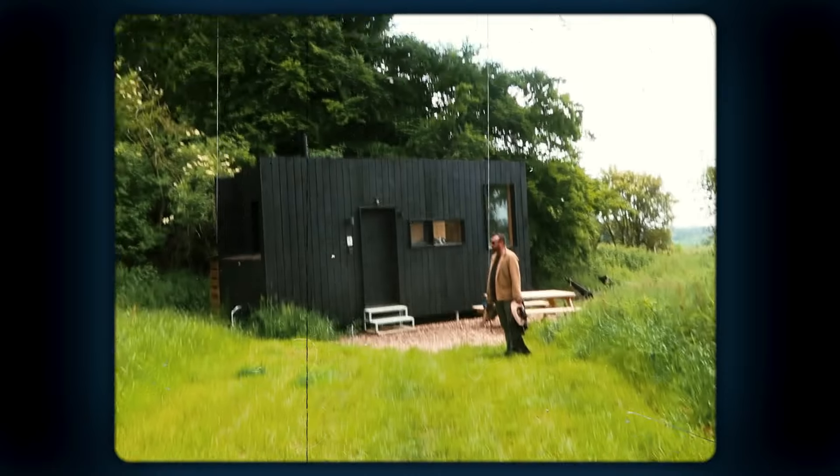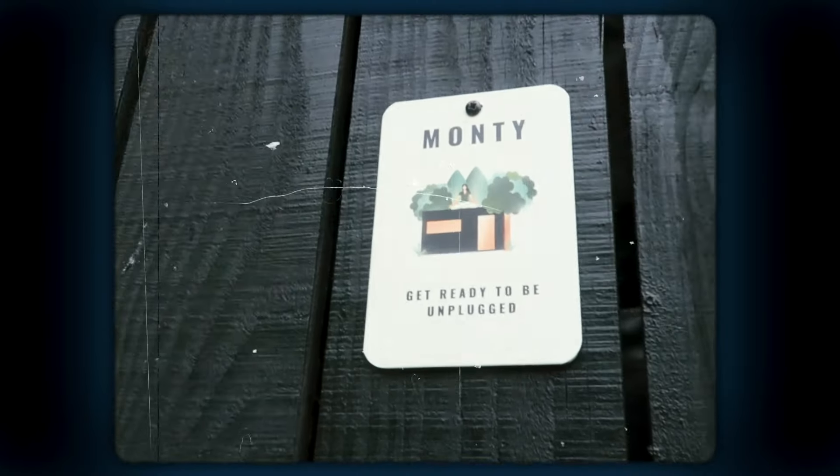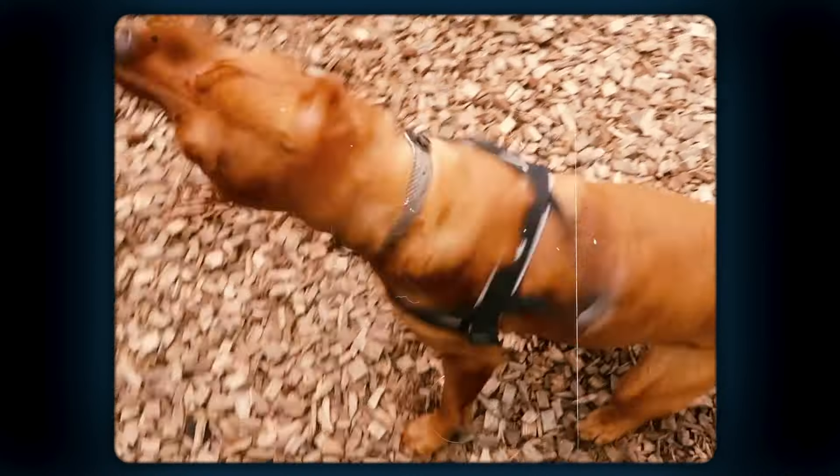We're going to try and find it — it's down here somewhere.